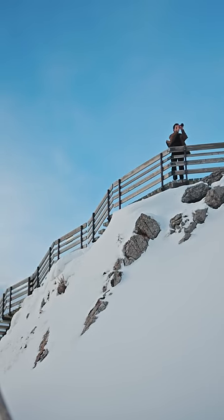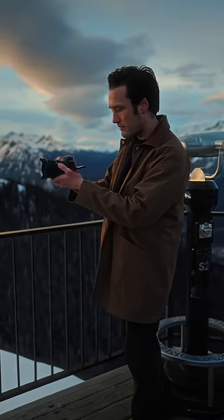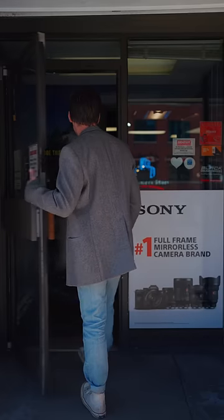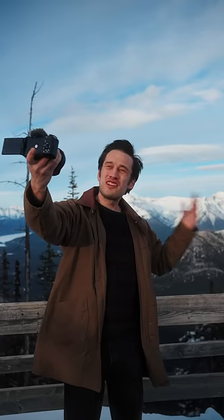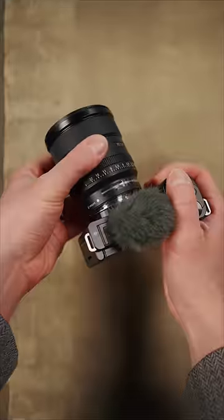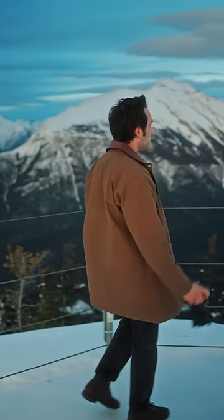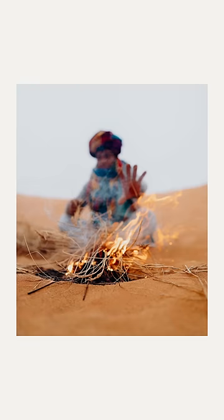Whether with my daily shooter, the a7 IV, or a great content creator camera like the ZV-E10. With this vlogger camera, you can use the product showcase settings for product reviews, background defocus to blur out the busyness, and choose from a wide selection of E-mount lenses. I know with Sony, my cameras can handle whatever projects come my way, and wherever they may take me.